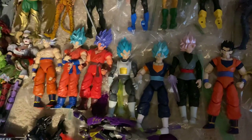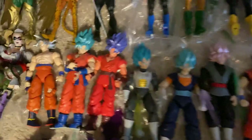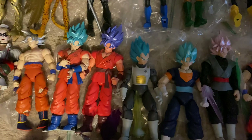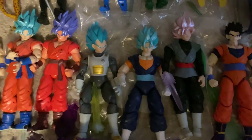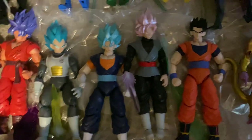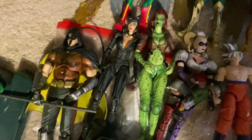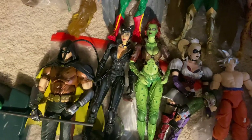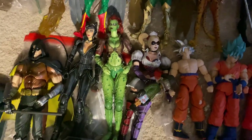I didn't really show these last time — the Dragon Stars figures from Ultra, featuring Goku Super Saiyan Blue, Super Saiyan Blue Kaioken Goku, Super Saiyan Blue Vegeta, Vegito, Goku Black, Gohan, and Golden Frieza. Also Play Arts Kai Batman Arkham figures — Robin, Catwoman, and Poison Ivy, Harley Quinn.